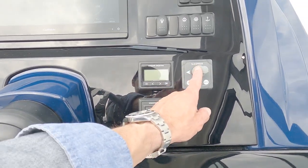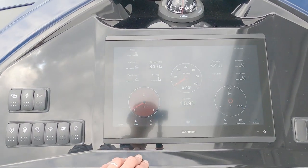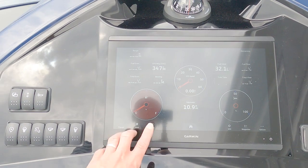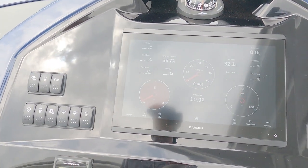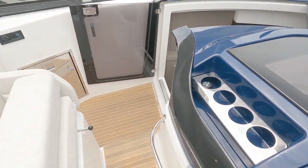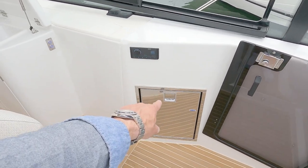Engine start/stop, bow thruster, car link switches, and then large Garmin controls for your navigation, all the engine information, plotter and radar if fitted, and a conventional compass. It's just a really nice illuminated area. There's a Fusion stereo over here and a separate Isotherm fridge.